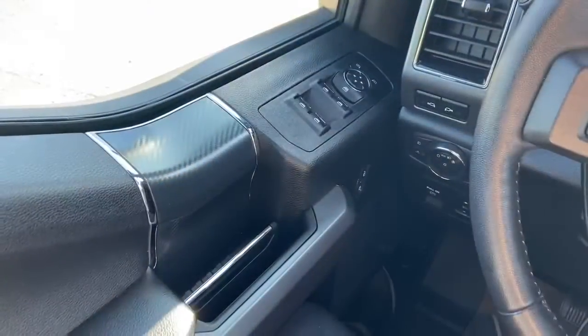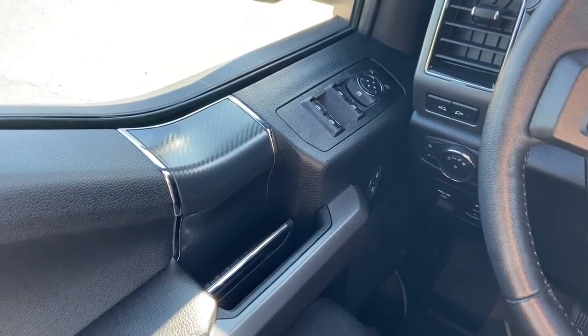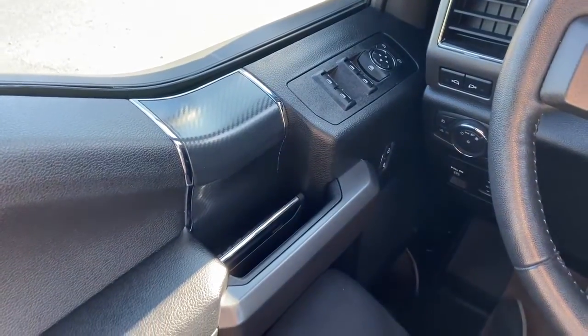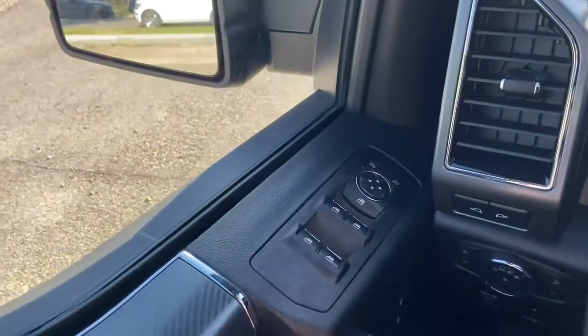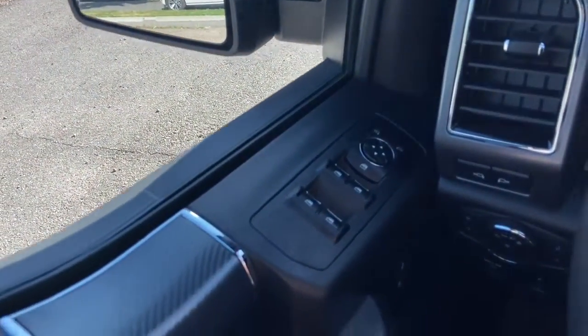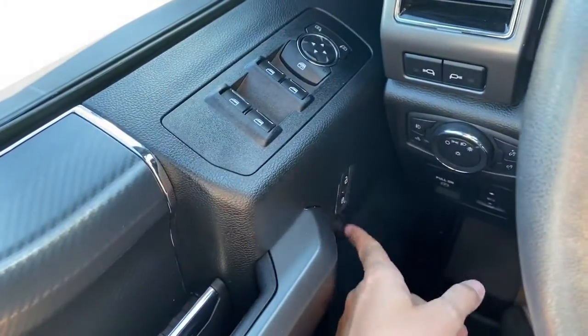Now let's take a look inside. Sitting inside the F-150, we're going to do a quick run through of some of the features as well as go over the interior layout. Starting on the door panel we have our door latch with our power windows, our power mirrors which are equipped with blind spot monitoring, and down below are our power locks.